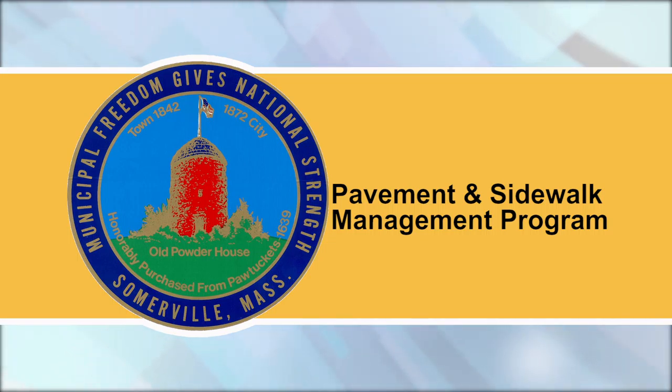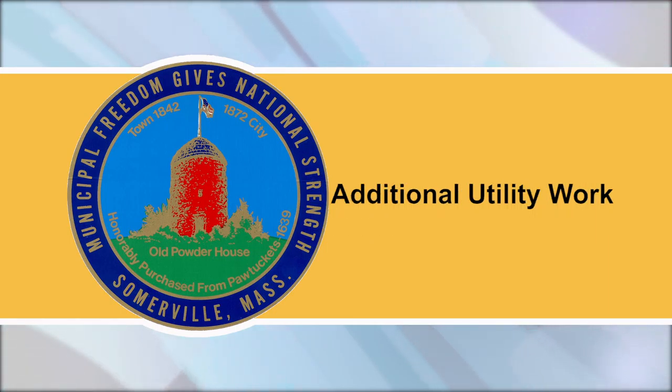Next on the list is Medford Street, Partridge Ave to School Street. Additional utility work: utility companies are responsible for notifying residents prior to conducting any work, but we expect parking restrictions and lane shifts due to the following utility work this week.